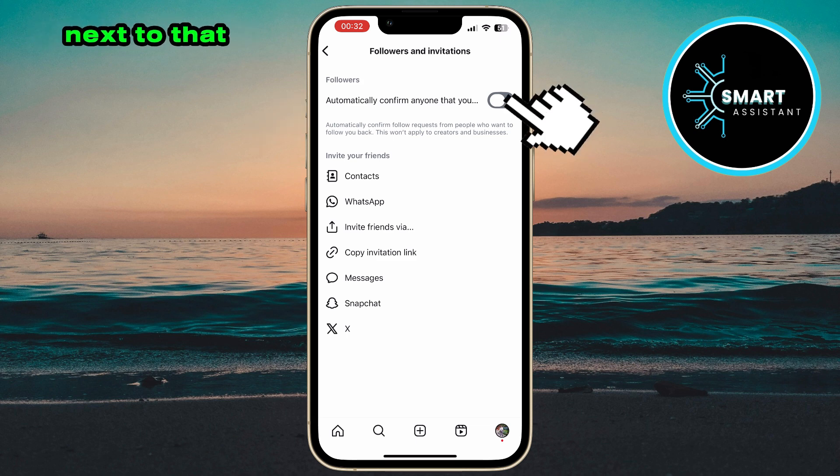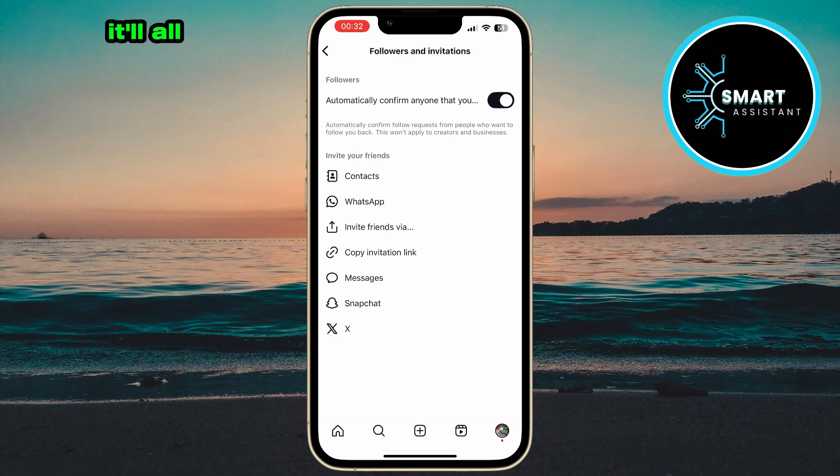Simply tap the switch next to that option to turn it on. After you've activated it, Instagram will automatically accept follow requests from users you've already followed. You won't have to manually approve each request in those situations — it'll all happen automatically.